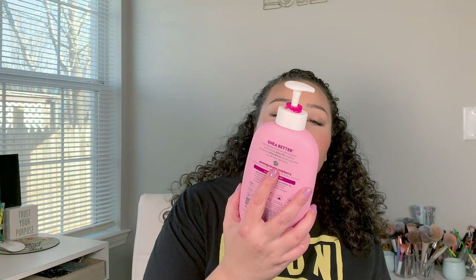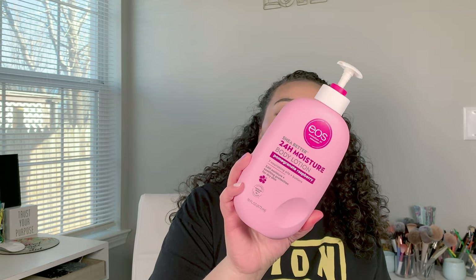We also finished up an EOS Shea Butter 24-hour moisture lotion in pomegranate raspberry. I really love this, but my husband breaks out with fragrance and I'm not the biggest fan of fragrant lotions either, so we won't be repurchasing this brand. But they do smell really really good and they're super hydrating.